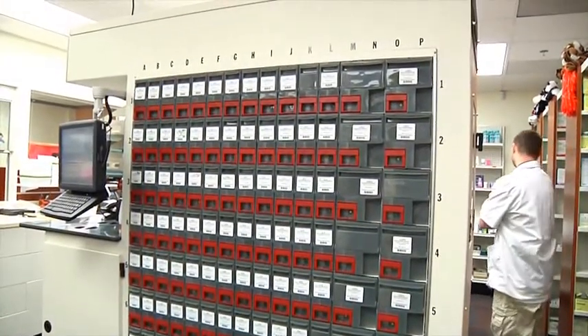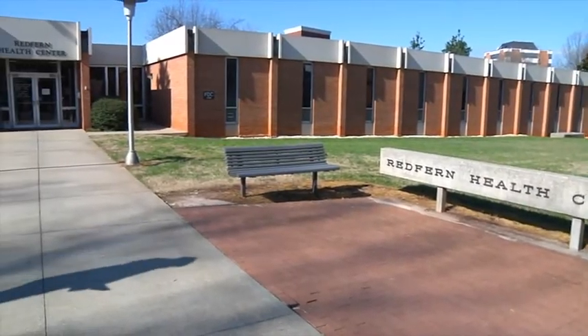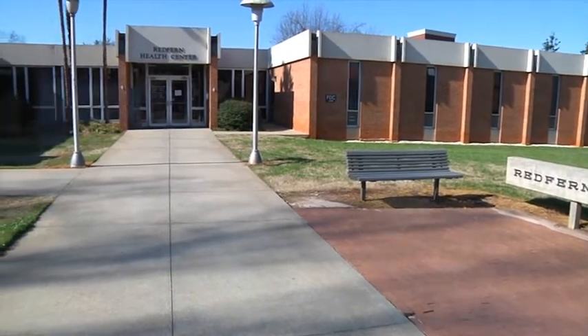We purchased it last August when we moved to our new location here in the Redfern Health Center. Our volume was going to increase, we felt like, and we thought it would be a good addition. When we added the machine, we were changing our whole operation at the same time — we went from a pharmacy that did not fill prescriptions on insurance to a pharmacy that did fill prescriptions on insurance.